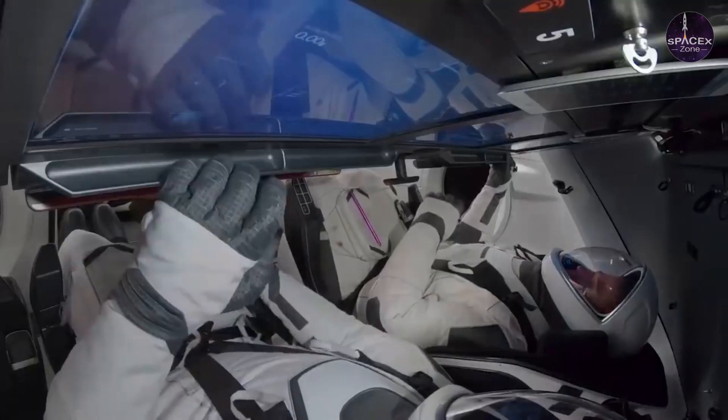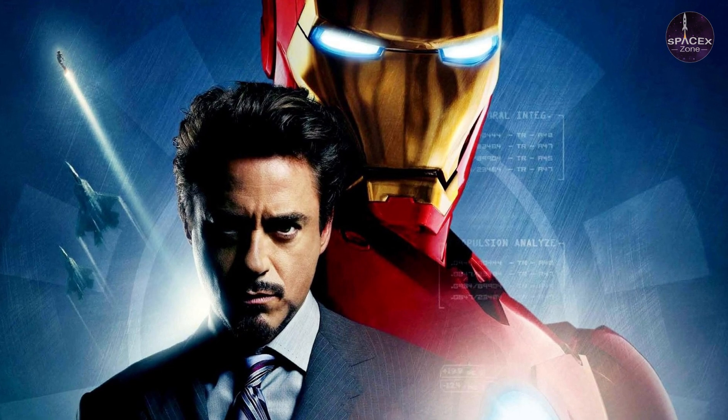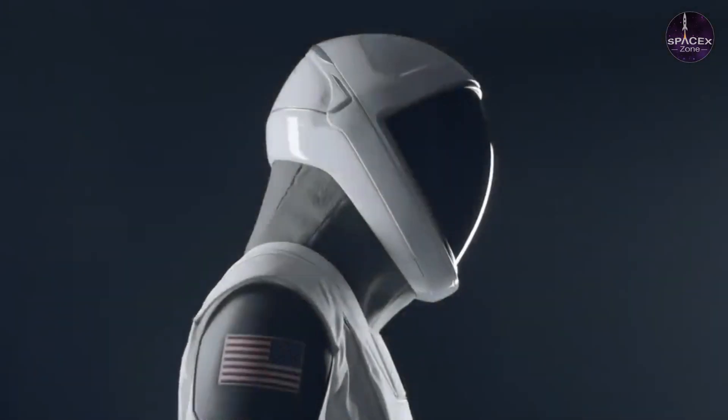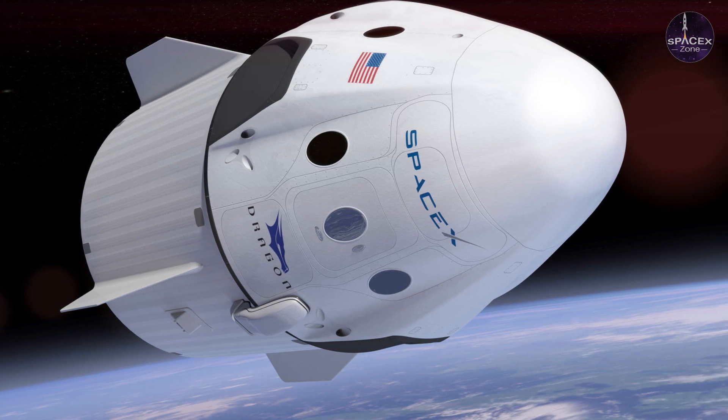Like his capsules and launch vehicles, Musk wanted his suits to look like something never seen before. According to Fernández, Musk kept saying 'anyone looks better in a tuxedo, no matter what shape or size they are' — the goal was to have astronauts wear the suit and look better than they did without it. Fernández drew initial inspiration from an all-black costume resembling the suit from the film Iron Man (2008), designed to contrast with the clean white interior of the Dragon capsule.